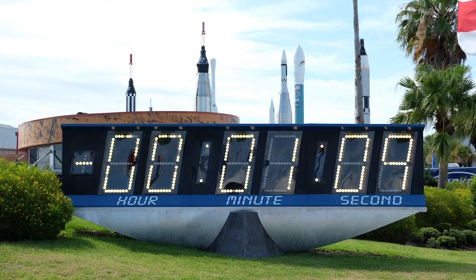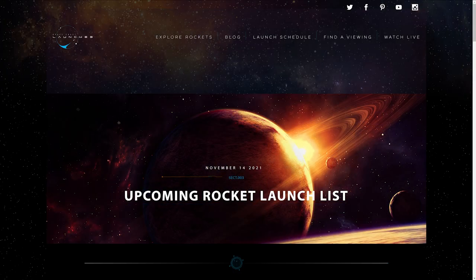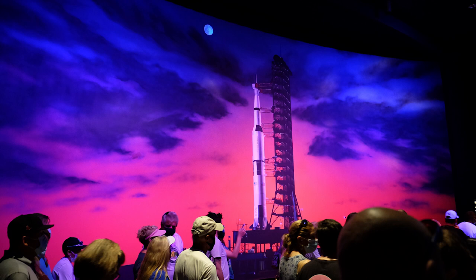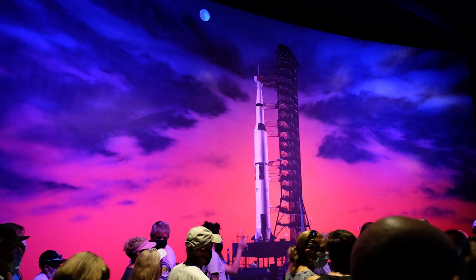Finally, if you're interested in trying to catch a rocket launch when you're at the Kennedy Space Center Visitor's Complex, we've linked to a schedule of upcoming launches in the description below. The website includes the date and launch time window for each rocket. However, please keep in mind that launches frequently get postponed, so we don't recommend planning your trip around a potential rocket launch.